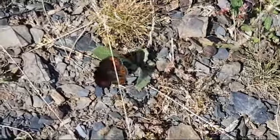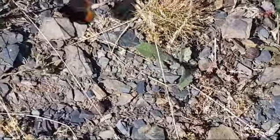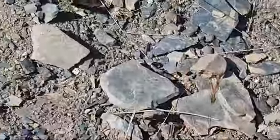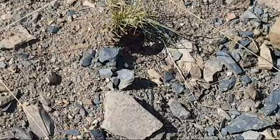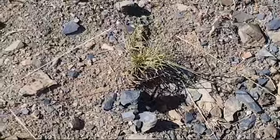Here we have Chapman's Ringlet in the Picos de Europa in Spain. This is Europe's largest Erebia and endemic to this region of Spain.